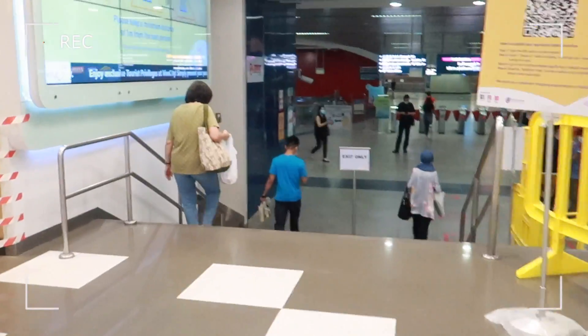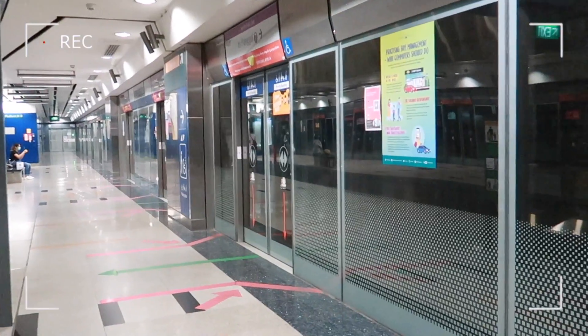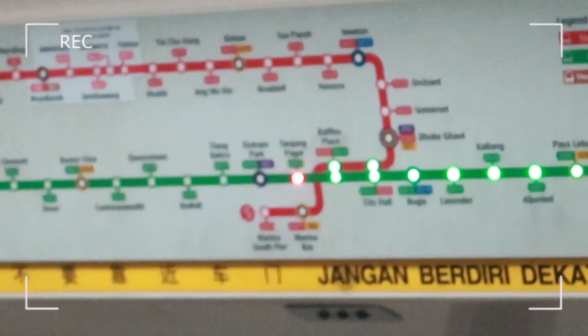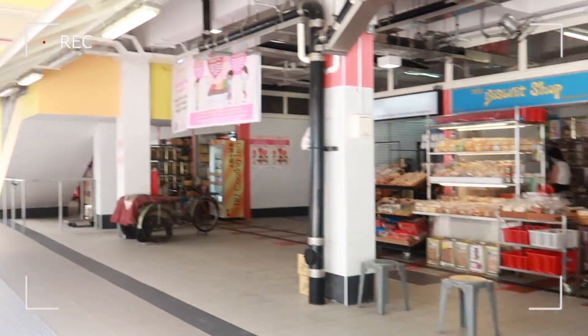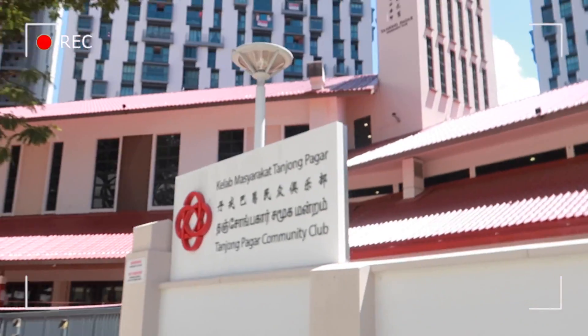Right now I'll be heading to the MRT to go to my nearest community center, which is at Danjung Pagar. Let's go to exit A. Danjung Pagar Road. Mom and pop shops are still open. Such a hot day, but finally I've reached Danjung Pagar Street.